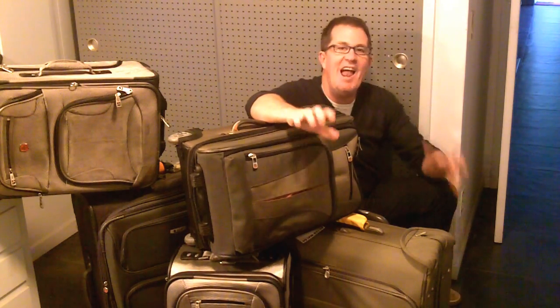Another 31 Days to Get Organized challenge. And here's the deal today: luggage.